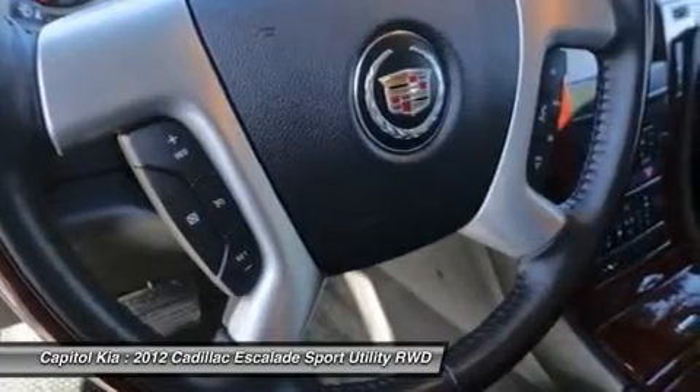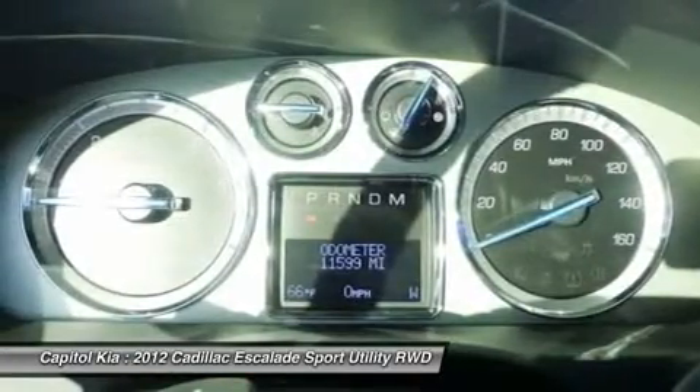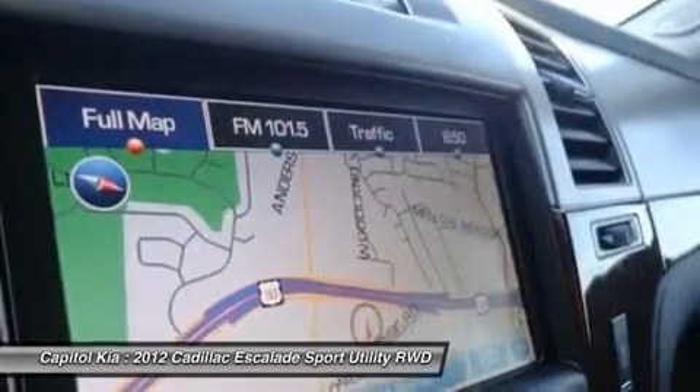The hybrid version, although more expensive, doesn't give up any of the standard Escalade's luxury, handling, or ride quality, but does manage to get up to 50% better fuel economy.